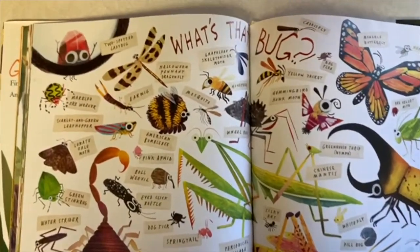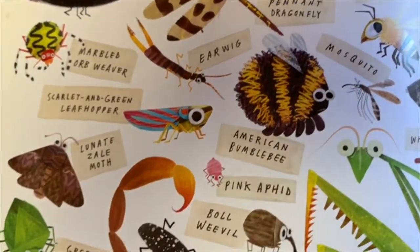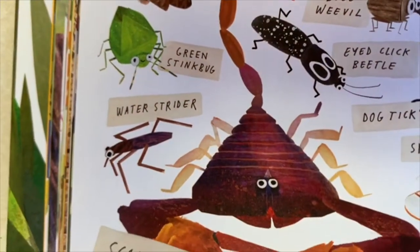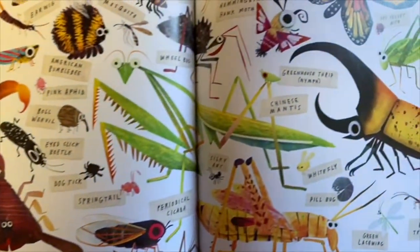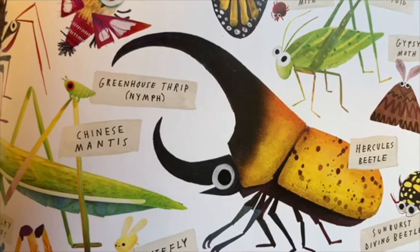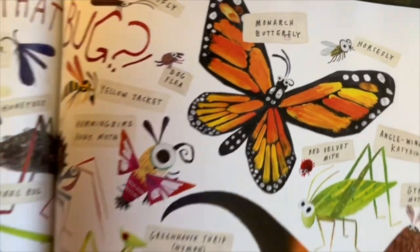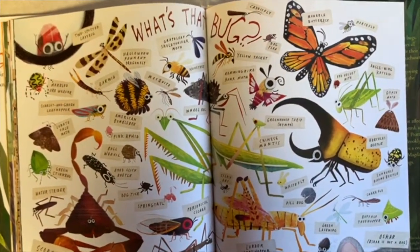Doesn't that look like fun? Oh my goodness, look at all the bugs — all their names are on this page. We have a pink aphid, a boll weevil, a green stink bug, a water strider, a scorpion — he's not really a bug but he's in the same family. This big guy is called a hercules beetle, there's the hummingbird hawk moth, and of course my favorite, the monarch butterfly. Check this book out from your library and see if you can find some of the bugs on this page.